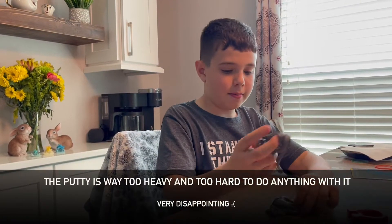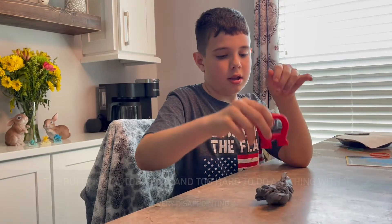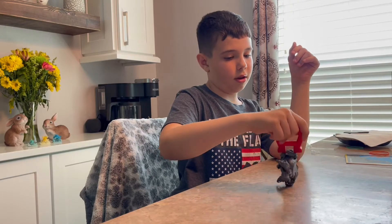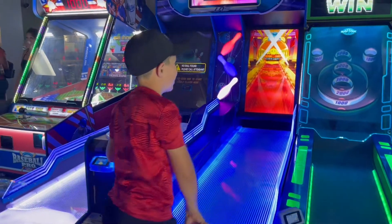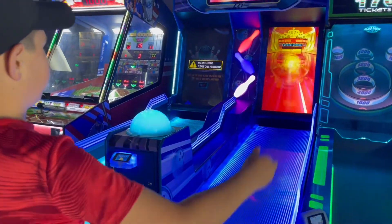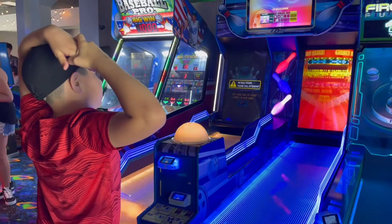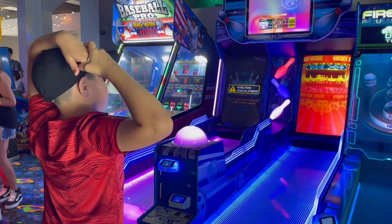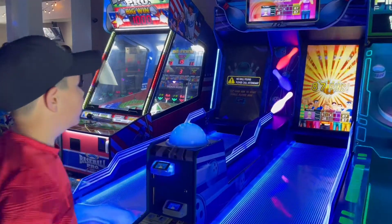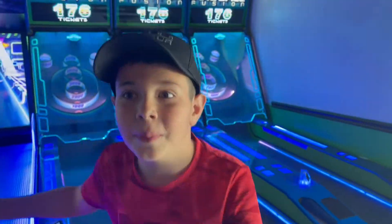Now let's see how much it can hold. I think that's the limit. That's a little hug from last time, guys.